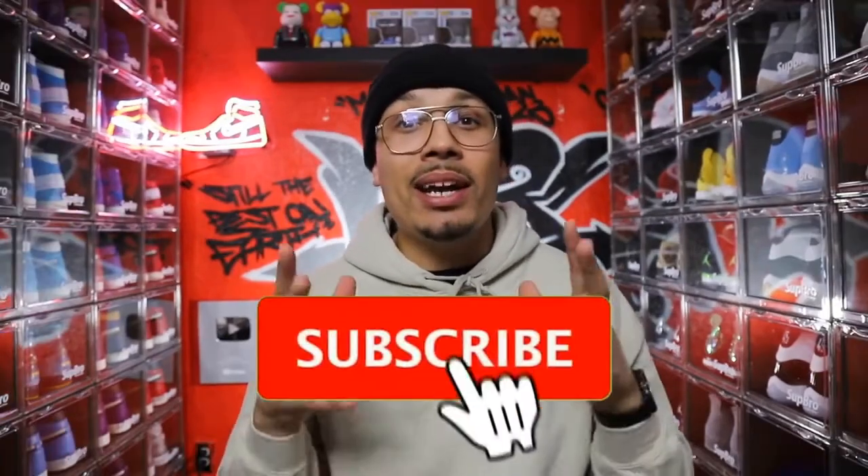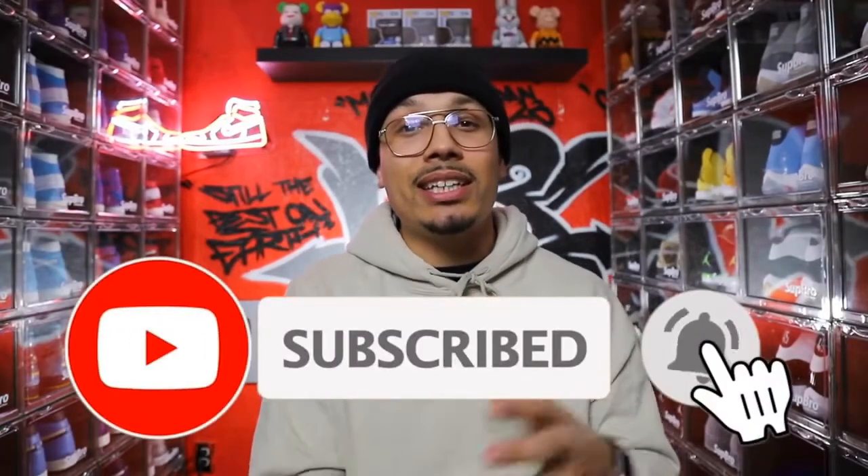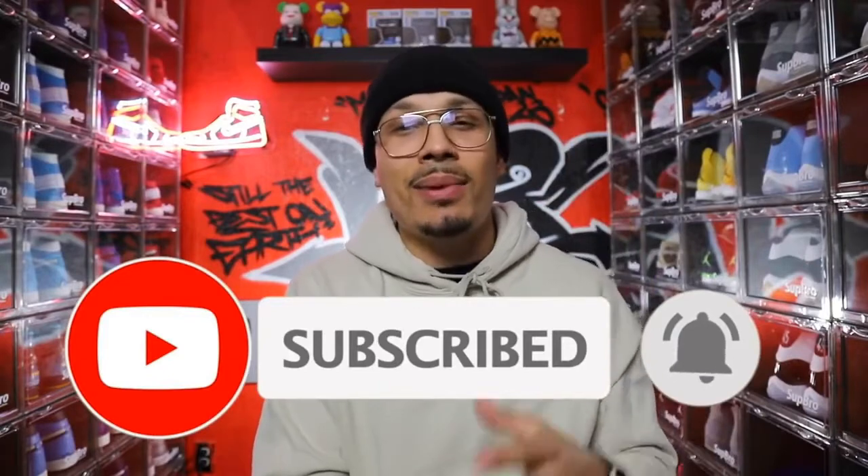Welcome back to the channel. My name is DJ and this is The DNA Show. If you haven't already, make sure you hit that subscribe button, don't forget to hit the bell notification for every time I upload a new video. I appreciate you guys as always — don't forget to hit that like button because that helps the algorithm so much.